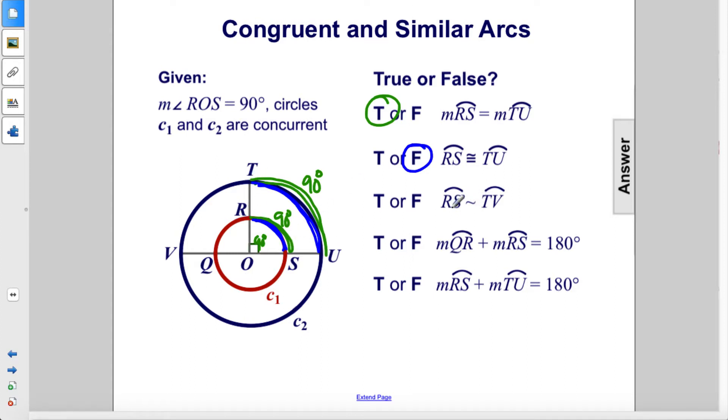However, they are similar. RS is similar to TU. We know that these arcs are equal in measure because this is a 90 degree angle. Since this is a straight line, we have two equal measures here — 90 degrees and 90 degrees. Therefore, this arc is similar to this arc and to this arc and to this arc because they all have equal measures. So that is true.